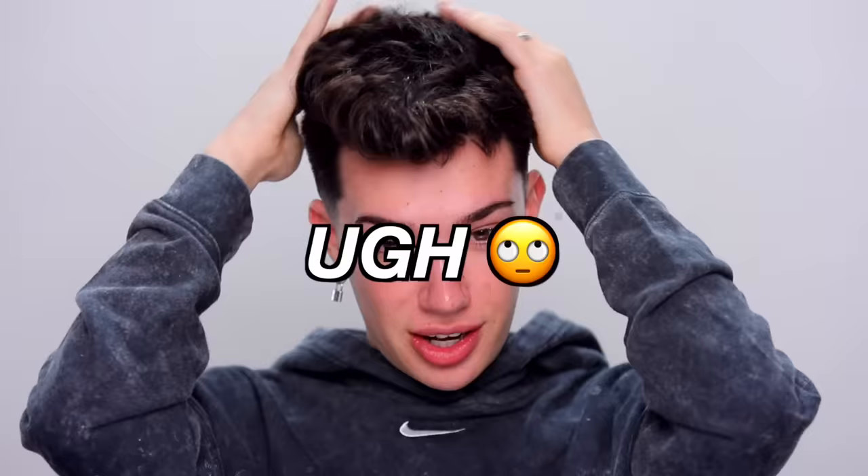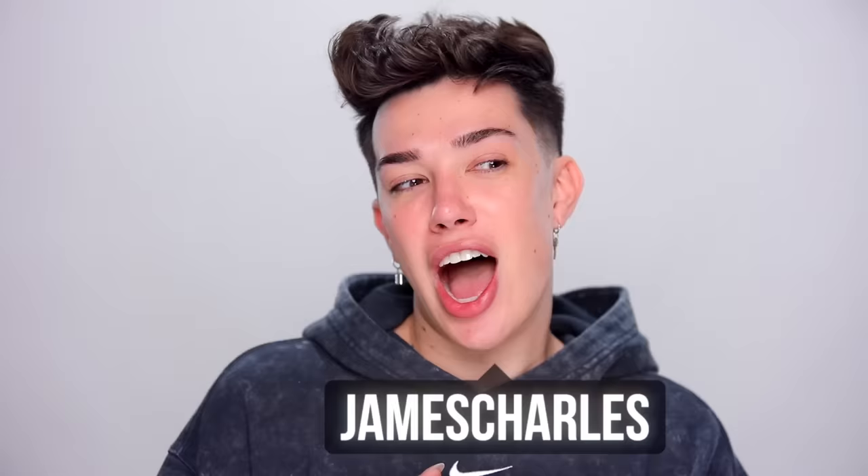Hi sisters, James Charles here. Welcome back to my YouTube channel. Today's video is already off to a bad start because I'm feeling ugly today. Why am I so ugly? I'm literally ugly. When people leave me nasty comments saying my hair looks disgusting, I get it.